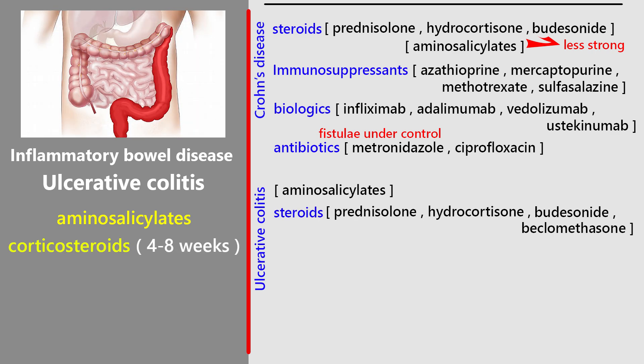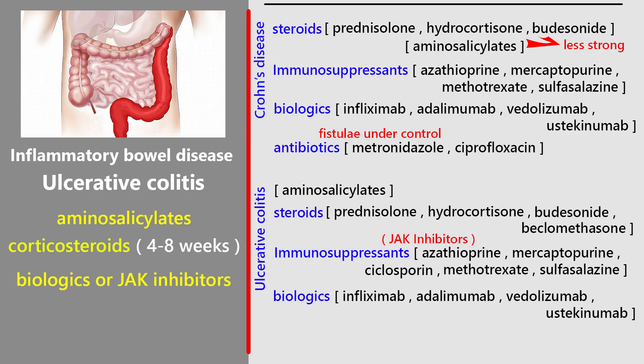For moderate to severe disease, stronger medicines are used, such as biologics or JAK inhibitors, usually under specialist care. Severe flare-ups are a medical emergency: patients are admitted to hospital and given intravenous steroids. If they don't respond, drugs like cyclosporine or infliximab may be used, or sometimes urgent surgery is needed.